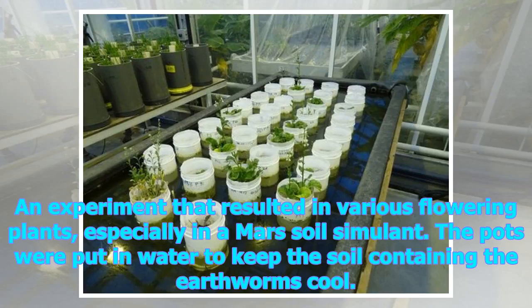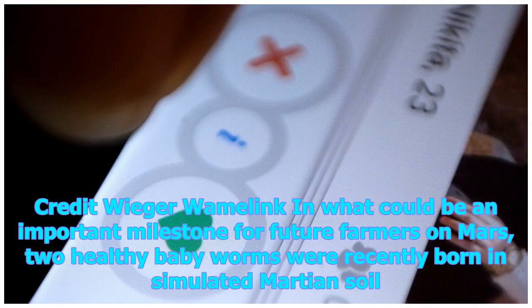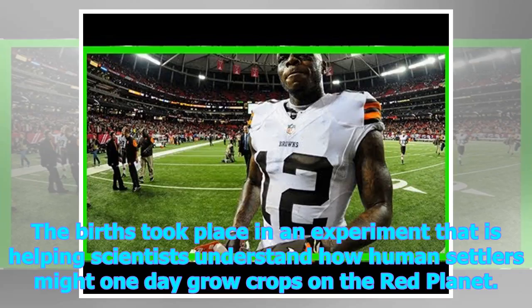An experiment resulted in various flowering plants growing in a Mars soil simulant. In what could be an important milestone for future farmers on Mars, two healthy baby worms were recently born in simulated Martian soil. The births took place in an experiment that is helping scientists understand how human settlers might one day grow crops on the Red Planet.